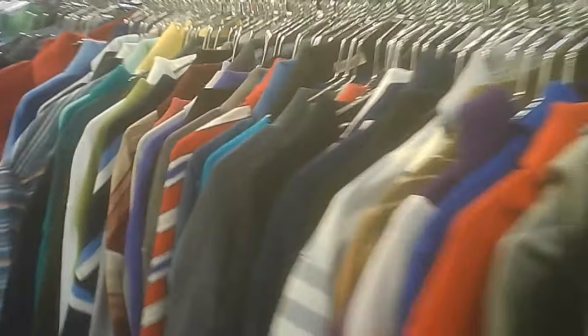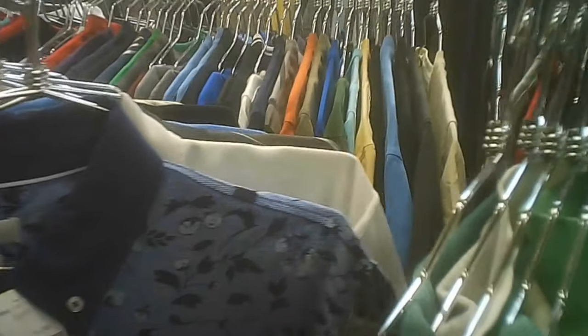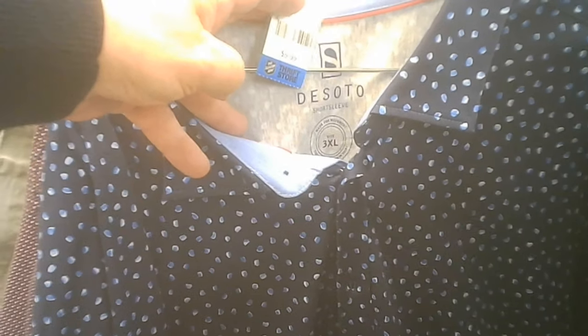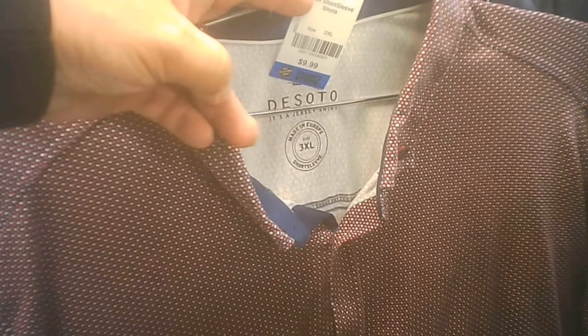As we continue into the store we're going through the men's shirts, sweaters, and so on. There's a bit of a — could be a business shirt for a Hawaiian area, as could that one. DeSoto brand. Another DeSoto — $9.99 I believe.